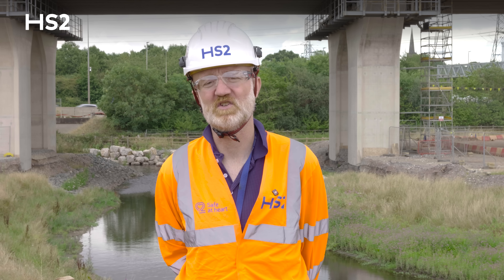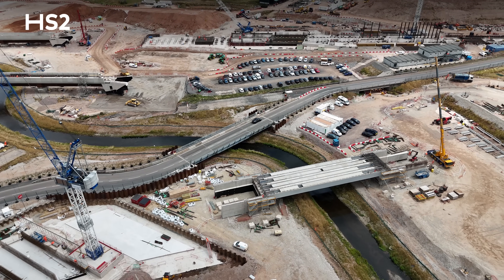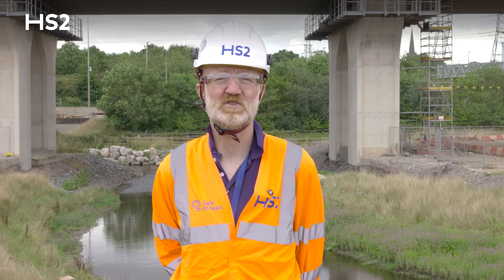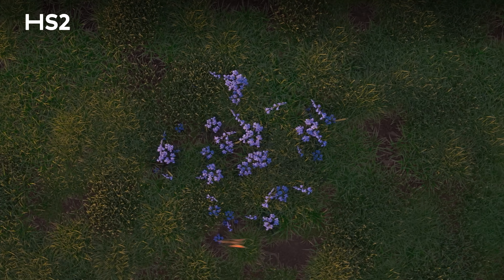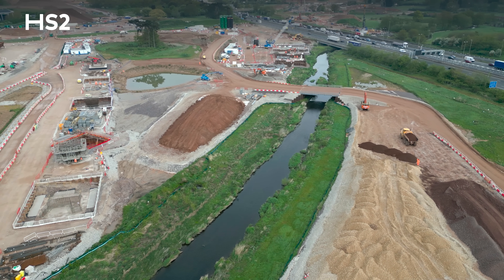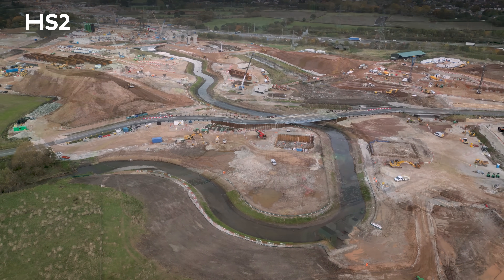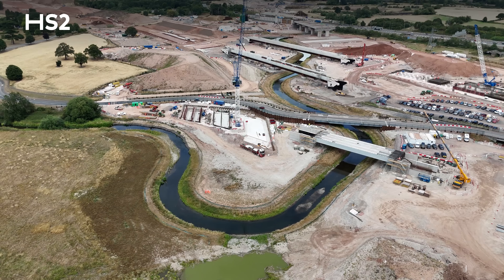The next steps for this site are to transition to a position where we can start opening this up to the local population as the construction work stops. I hope people will start to feel what HS2 really will be — which is not just a railway, but also a green corridor, with some really excellent areas that the public can start to use. In 10 years' time I'd love to be able to bring my family here and show them what we've been able to create: a beautiful watercourse running through the middle, walkways allowing people to access it safely, and to show what HS2 has brought to this area.